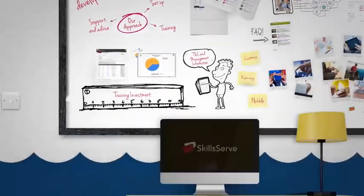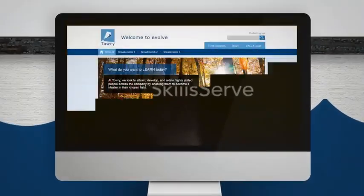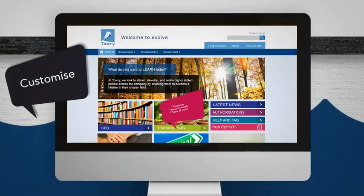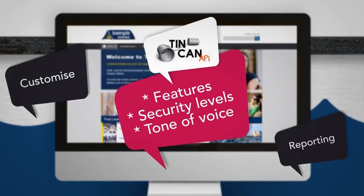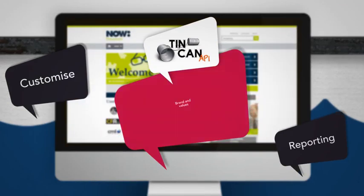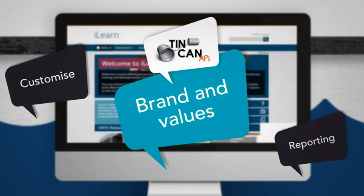Secondly, SkillsServe is highly flexible with the ability to customise the way it looks, the features, security levels, tone of voice and design your own reporting. Or simply tell us what you want and we'll set everything up to reflect your brand and values.